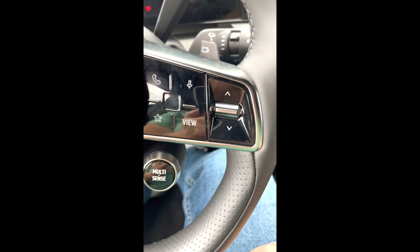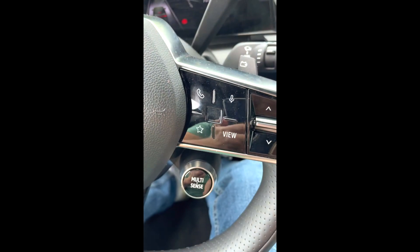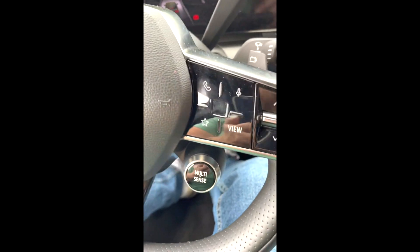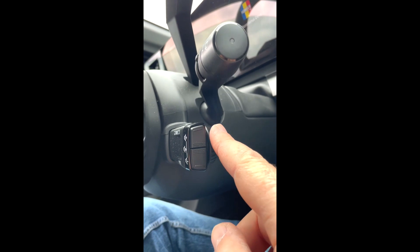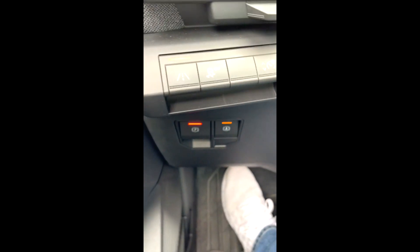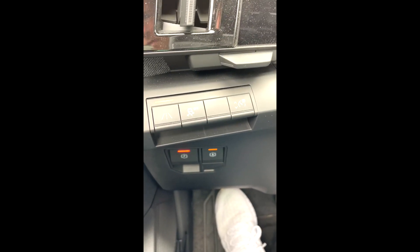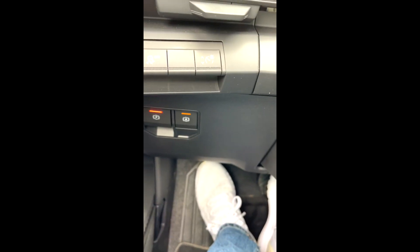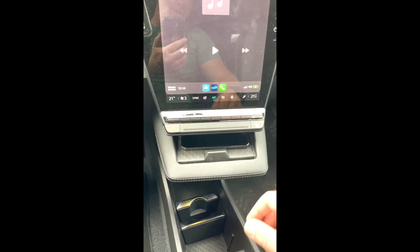Pe partea dreaptă a volanului avem zona de telefon și microfon. Iar în spatele volanului avem satelitul de volum, schimbarea radioului și intrarea prin meniu, selectarea sursei. Iar aici, la fel — partea de ține de bandă, SP off, frâna de mână și partea de plecare rampă.